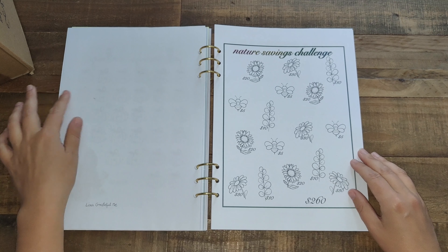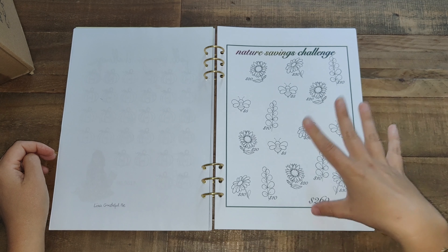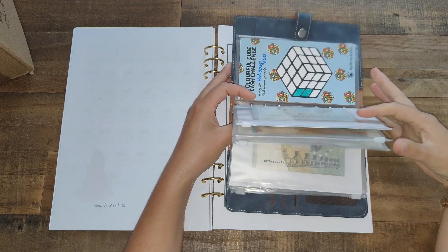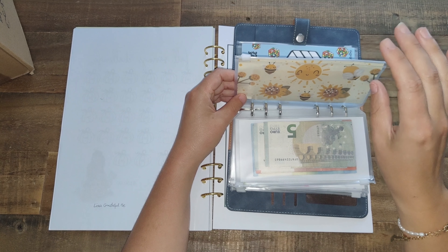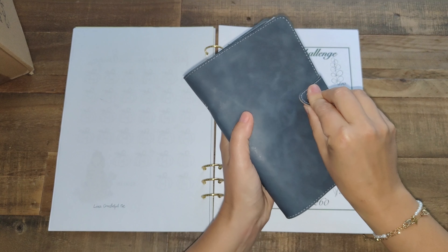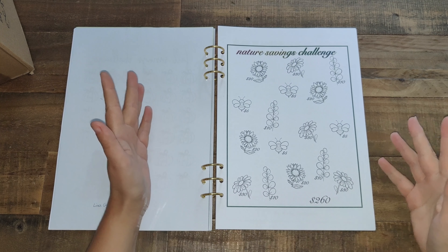Lisa was so kind — she messaged me when I purchased two savings challenges from her and sent me a link to a freebie. I got the Nature Savings Challenge, and all these savings challenges come with an envelope that you can print. The Honey Savings Challenge came as an envelope you can fold and glue together, but I still like to use cash envelopes to keep my money. So I'll probably just cut the front page and put them into the cash envelope pockets. This is a freebie from Lisa — thank you so much! It's not a mini savings challenge but it's a printout so I'll keep it. The total is 260 euros, and you all know the Emergency Fund which was already shown on my channel.